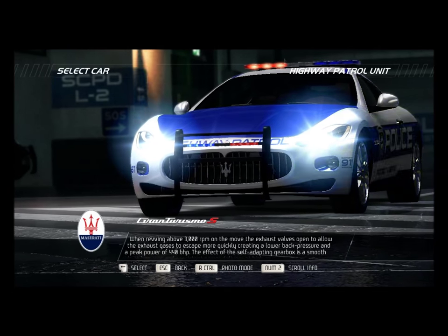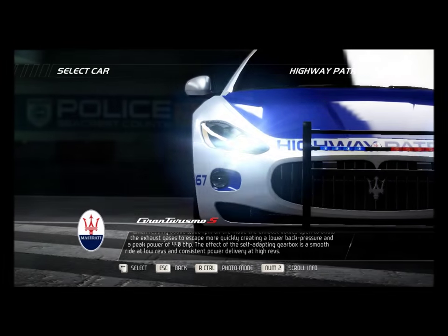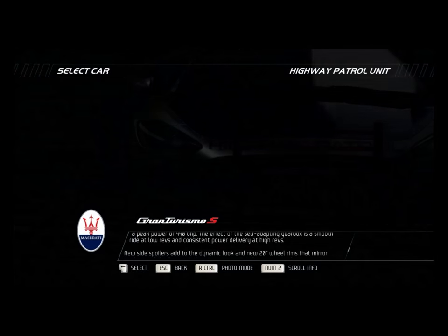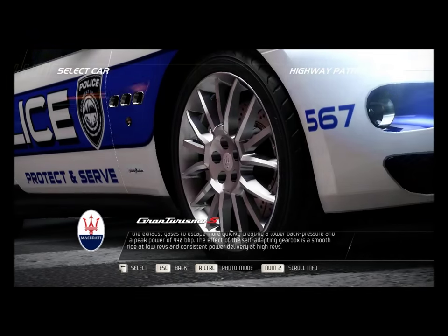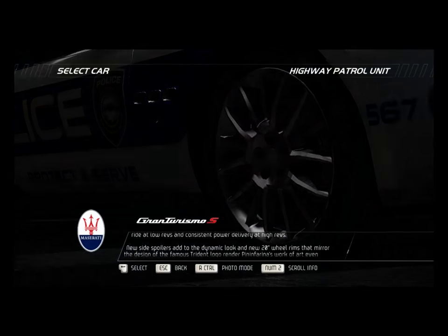When revving above 3,000 rpm on the move, the exhaust valves open to allow the exhaust gases to escape more quickly, creating a lower back pressure and a peak power of 440 bhp. The effect of the self-adapting gearbox is a smooth ride at low revs and consistent power delivery at high revs.